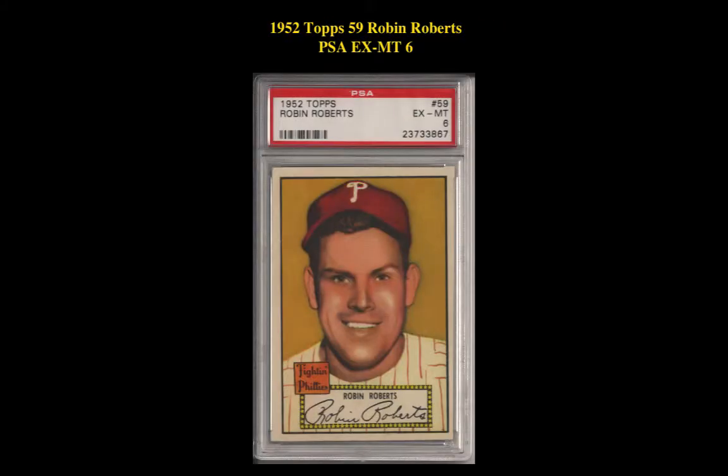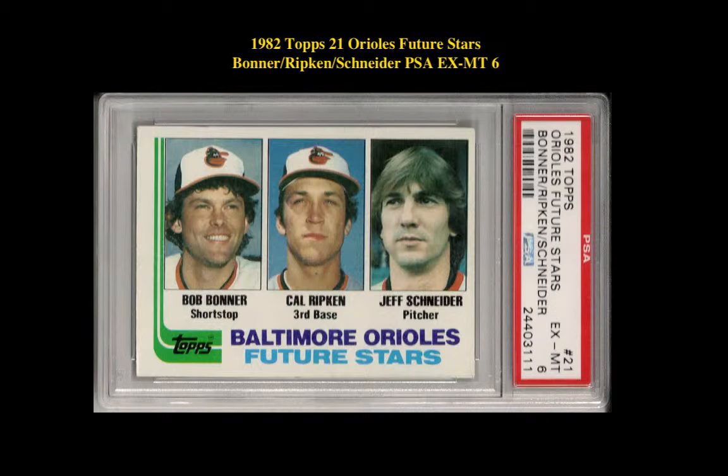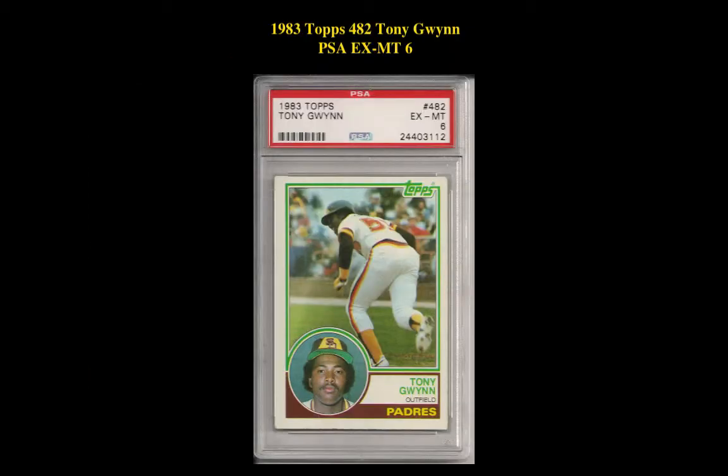Here is a 1952 Topps No. 59 Robin Roberts PSA Excellent Mint 6. 1980 Topps No. 482 Ricky Henderson PSA Excellent Mint 5. 1982 Topps No. 21 Orioles Future Stars — Bonner, Ripken, Schneider — PSA Excellent Mint 6. 1983 Topps No. 482 Tony Gwynn PSA Excellent Mint 6.